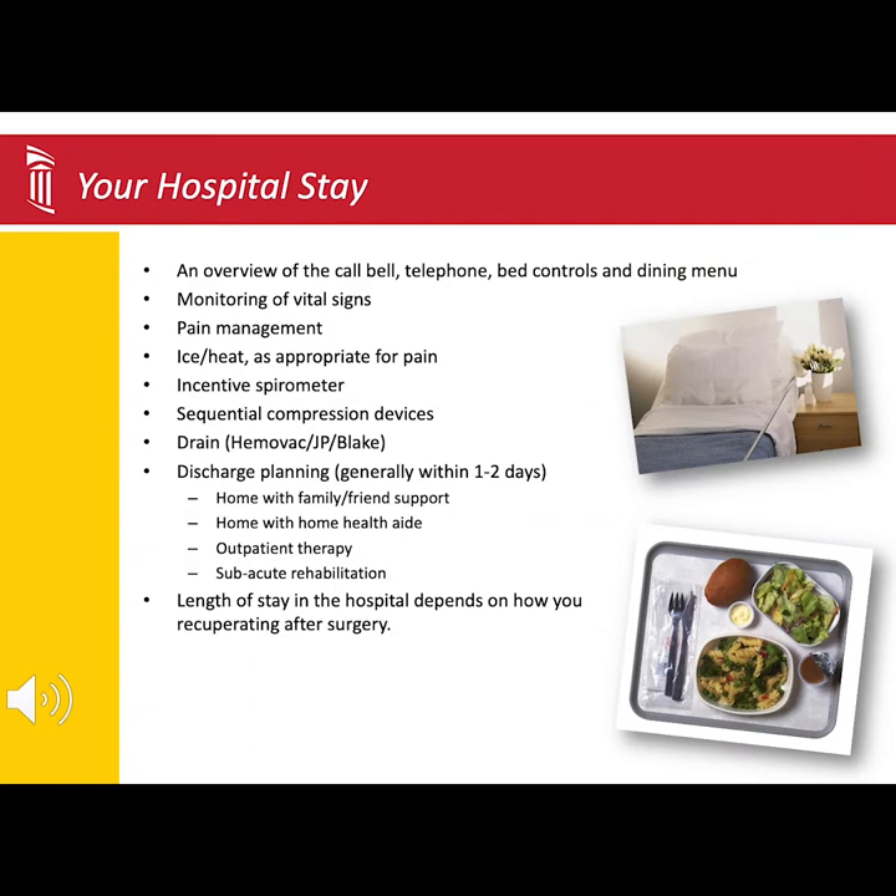If you are scheduled for an extended recovery or admission to the hospital, we will bring you to your room after you have recovered in the PACU. The nursing staff will review the call bell, bed controls, and how to order your meals.